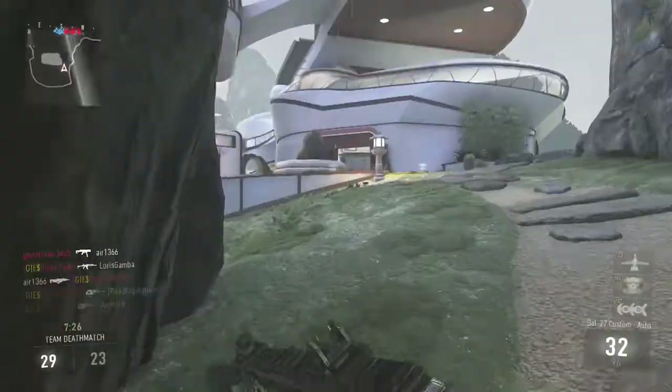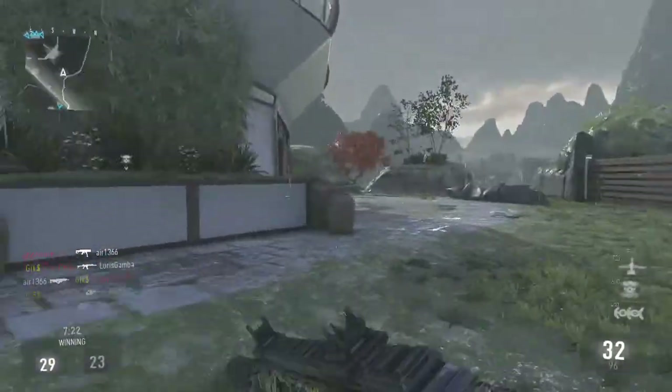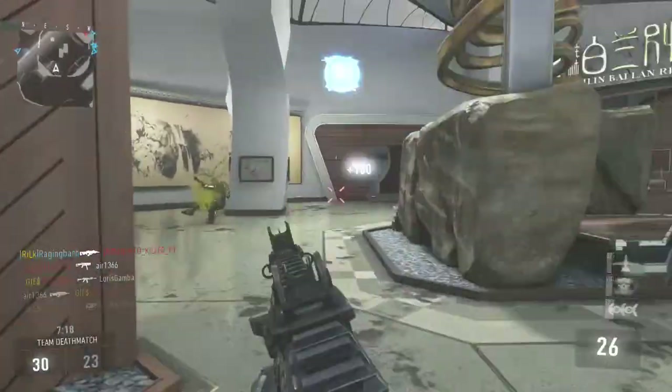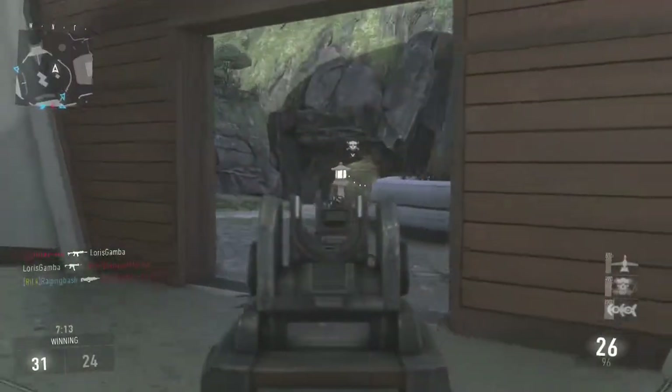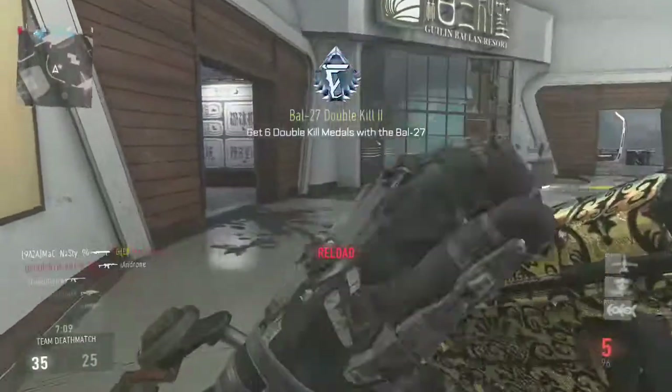The next weapon is the Battle 27 and Riot looks alright on this, not as good as it is on the AK-12 in my opinion. Make sure to let us know what you think about Riot and which weapon suits it most in the comments section or even on Twitter.